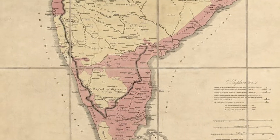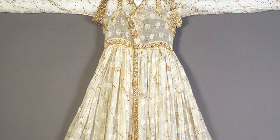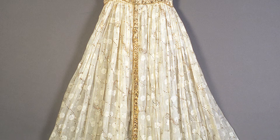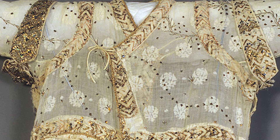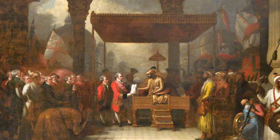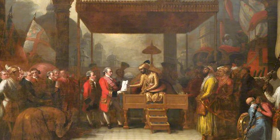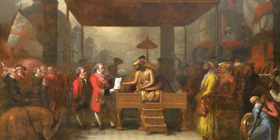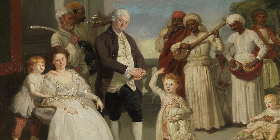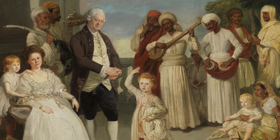Cotton originally came to Europe from India, where technology had developed wonderfully fine fabrics. The weavers and spinners knew how to create incredibly sheer, lightweight, delicate textiles. Europeans found these incredibly desirable and developed extensive trade with India. Ultimately through the 19th century the trade became increasingly exploitative, where Britain ultimately established a colonial power over India.